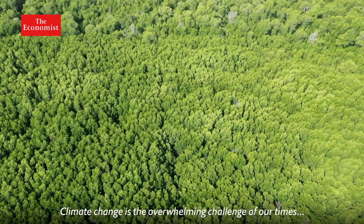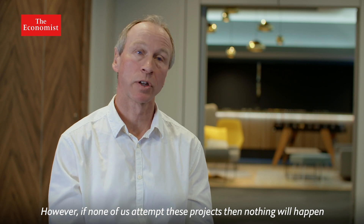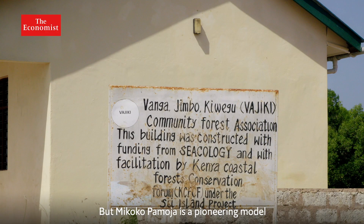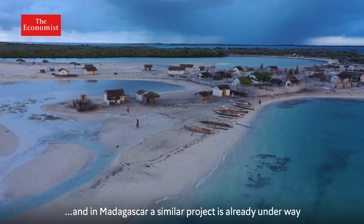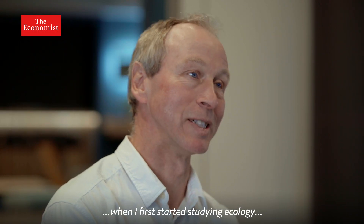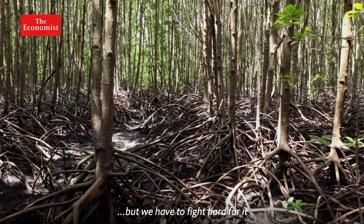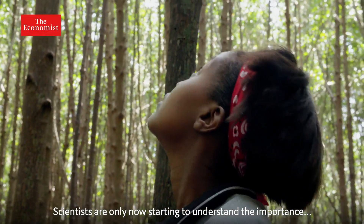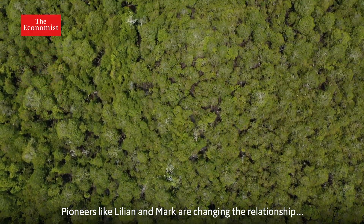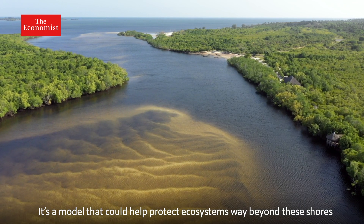Climate change is the overwhelming challenge of our times, and small projects like this are only a drop in the ocean. However, if none of us attempt these projects, then nothing will happen. Mikoko Pamoja is a pioneering model — nearby villages are keen to replicate its success, and in Madagascar a similar project is already underway. Scientists are only now starting to understand the importance of these majestic forests for the health of the ocean and the planet. Pioneers like Lillian and Mark are changing the relationship between local communities and these ancient mangroves — a model that could help protect ecosystems way beyond these shores.